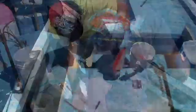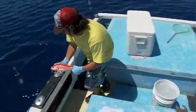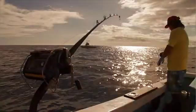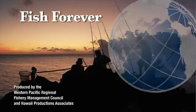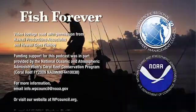This bottom fish tagging project is a cooperative effort among fishers, researchers, and industry experts, which is building a better understanding of one of our most valuable fisheries. Projects like this one support effective coral reef management and conservation, so we can enjoy our local fish forever. Please join us again for another Fish Forever podcast, brought to you by the Western Pacific Fishery Management Council.